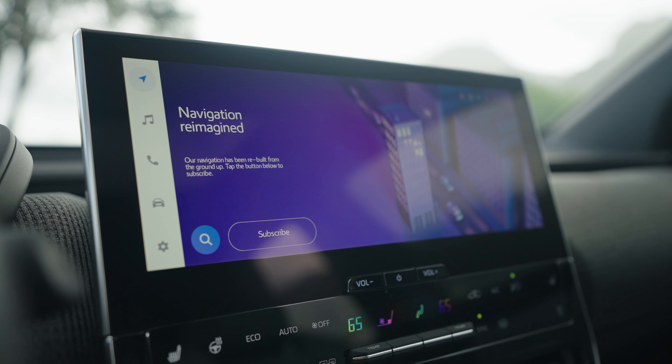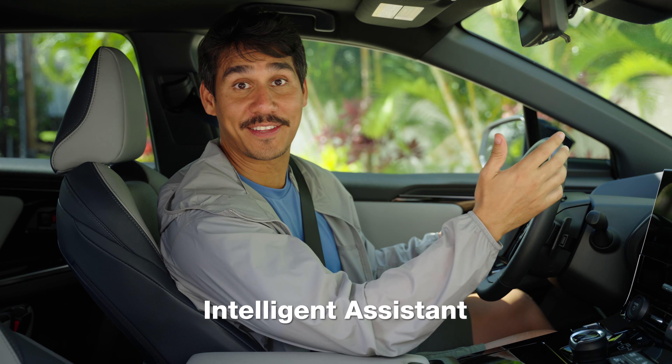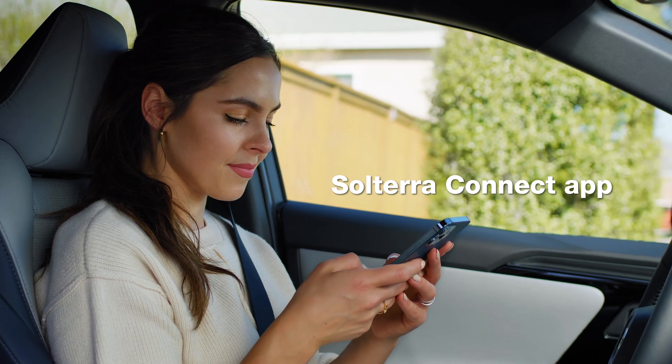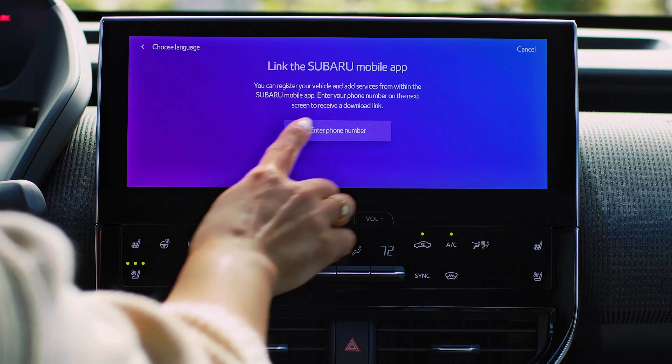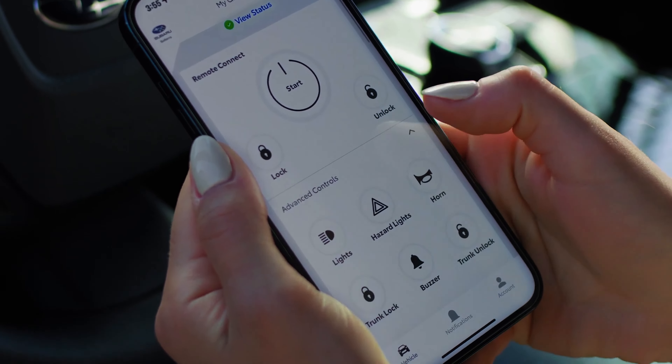Need to make a hands-free phone call, find a place, or adjust the climate? Just say, hey Subaru, and use voice activated commands. And on select trims, you can control your Solterra by smartphone with the Solterra Connect app — unlock it, or start it up to cool it down before you even get in.